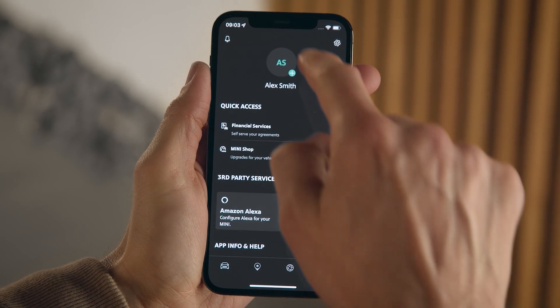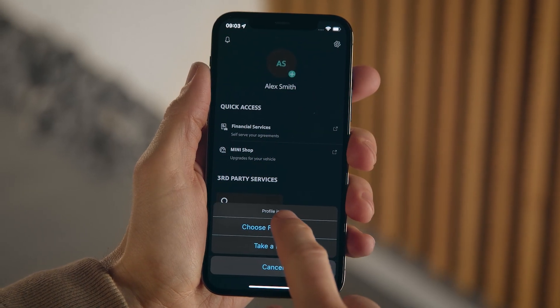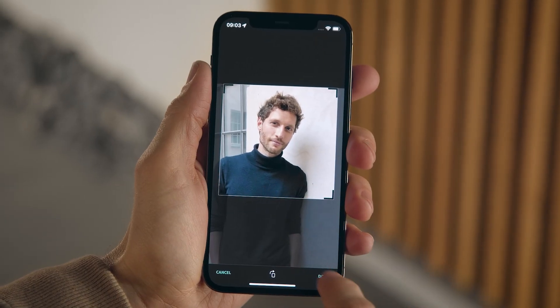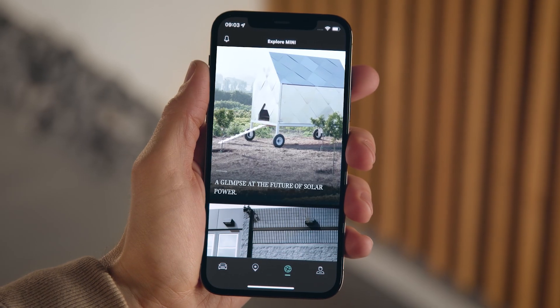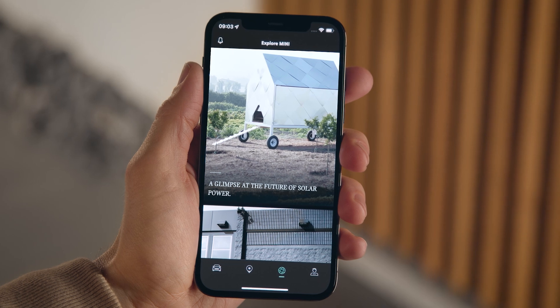Personalise it even more by choosing a profile picture. Experience it all — the explore tab shows up-to-date content all around MINI for you.